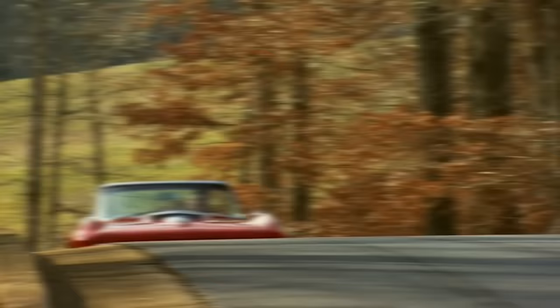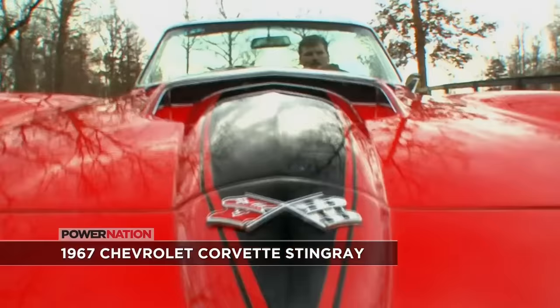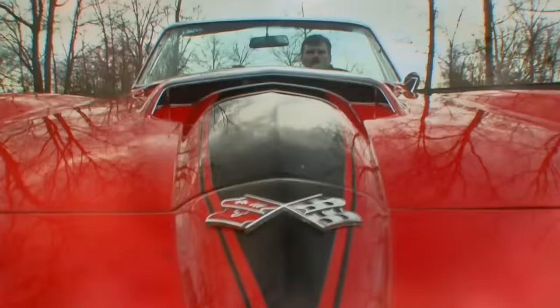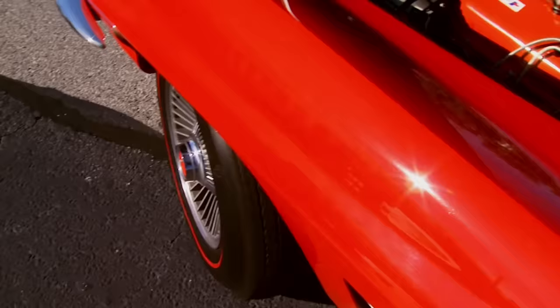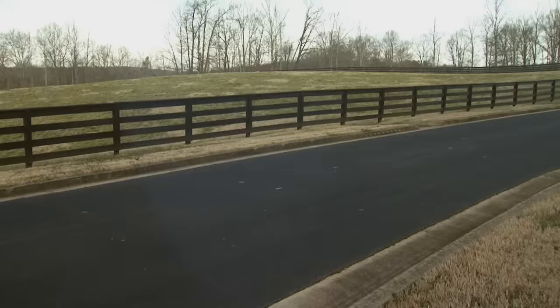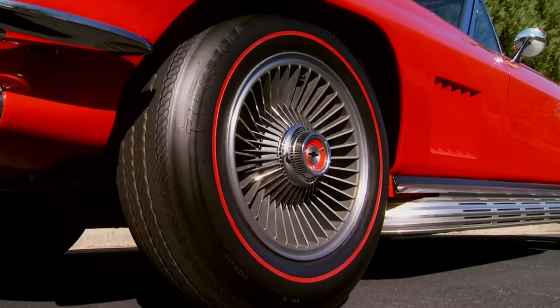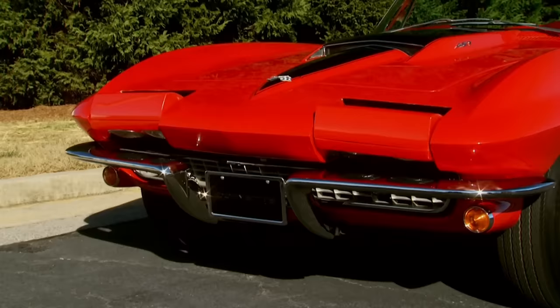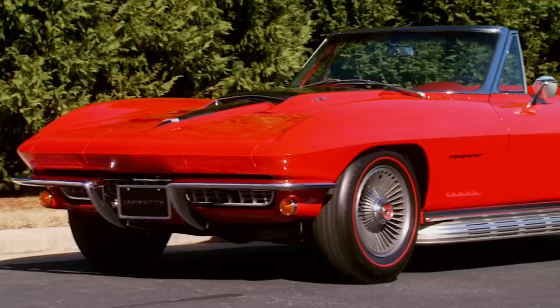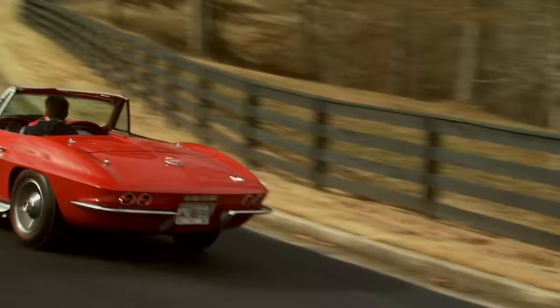The '67 Chevrolet Corvette Stingray was a last and fitting close to the second-gen Corvette. The 427 Big Block was rated at 435 horses, but actual horsepower could have been well over 550. To many, the '67 was the pinnacle of achievement for its handling, road grip, and sheer power. Never short on looks, Stingray's options included alloy wheels, five-slotted side fender vents, retractable headlights, and lots of chrome — plenty of show and go. The sexy muscle of the '67 Stingray is honorable by any standards.